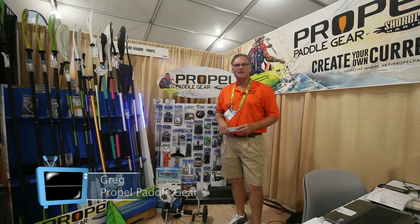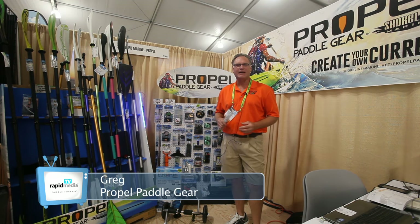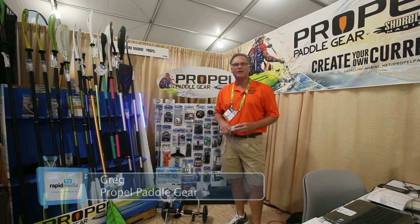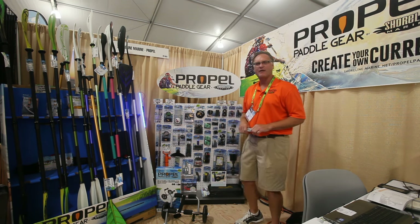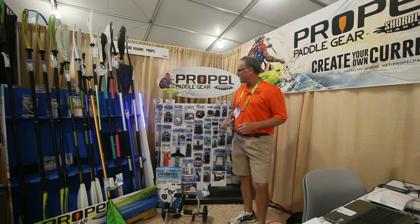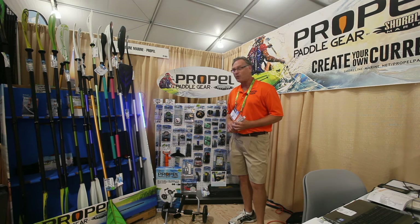Hi, Greg Stozik here at the OR Show 2016, representing Propel Paddle Gear from Shoreline Marine. Propel Paddle Gear is designed to customize your kayak and stand-up paddle boards.